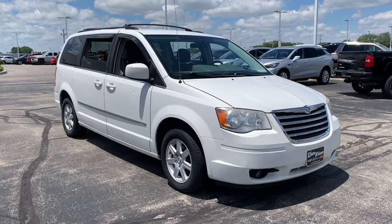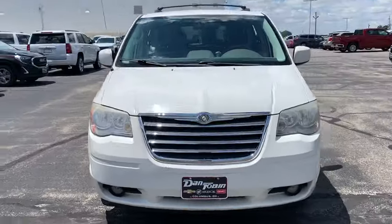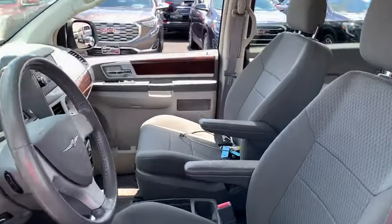Looking for the right vehicle? Check out the 2010 Chrysler Town & Country. Town & Country's V6 engine provides plenty of power while still providing the fuel efficiency you look for in a vehicle.